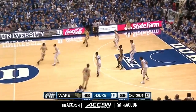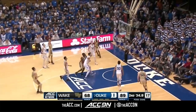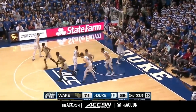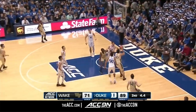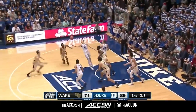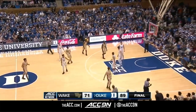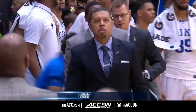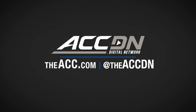They were marvelous in the second half. It just — Virginia Tech blitzed them early, and it was enough. And with that, the ball game is over. Duke wins 89-71 over Wake Forest. We'll be right back.